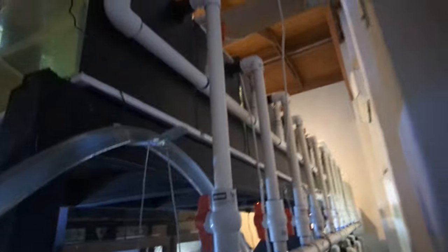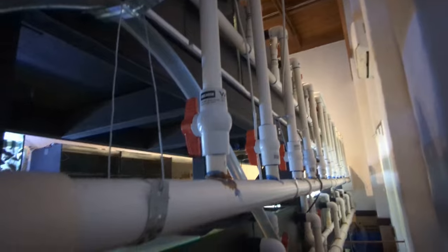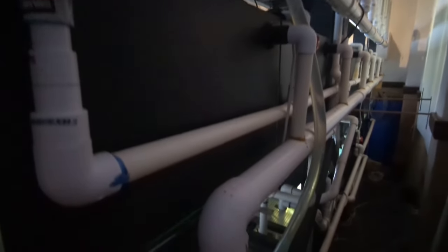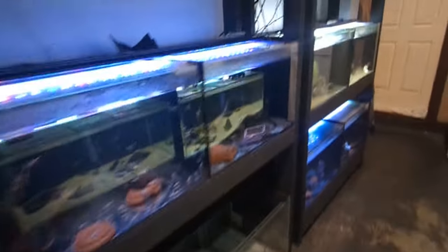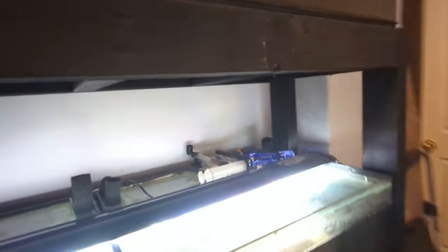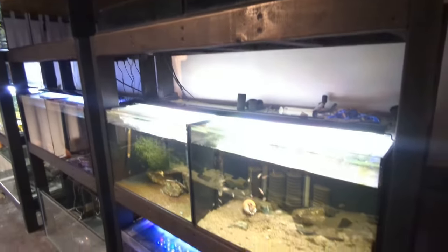Going around the back — it's quite messy back here, but you can see all the plumbing I've built: return lines, drain lines, it's all here. It took a few months to design and build in my spare time, but I'm reaping the rewards now because I have very stable water parameters. I've always intended to put the remaining tanks on this sump system, but I've just been really lazy and haven't gotten around to doing all that plumbing work again — there is a lot of work involved.